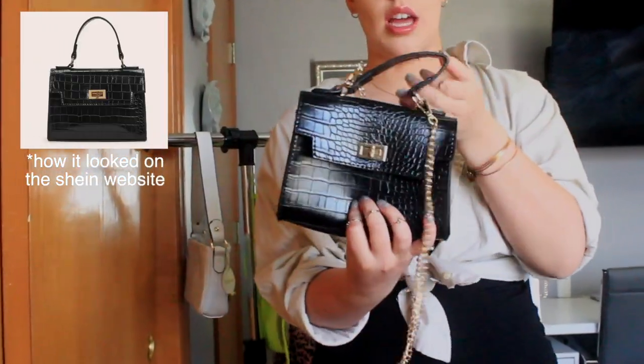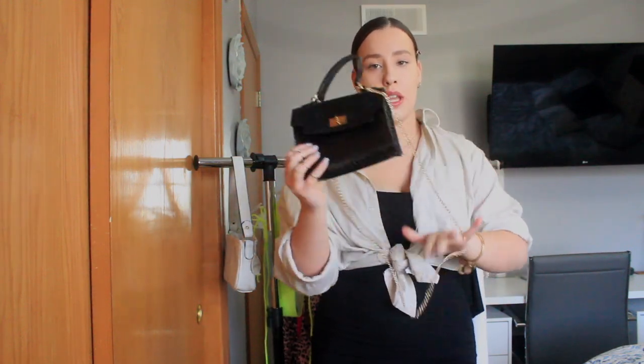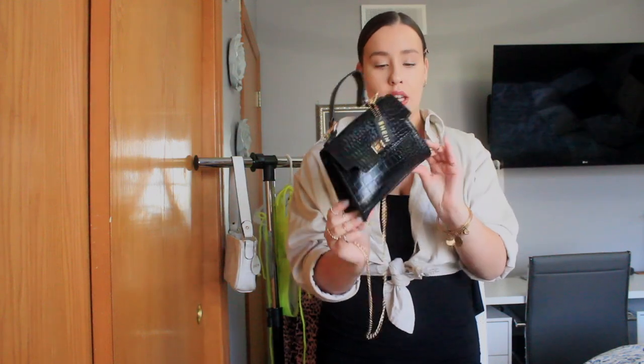I'm going to start with accessories because that's what I'm most excited about. The first item is this little black purse with a crocodile pattern, which is really in right now — I've been seeing it everywhere. It has a gold strap. The strap and shape got a little messed up in shipping, but overall I'm really impressed by the quality. I think it was like five or six dollars, and the quality is really really good. This is actually my first time ordering from this company, and I would probably recommend this purse.